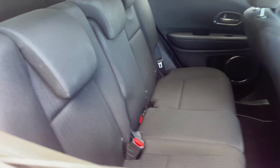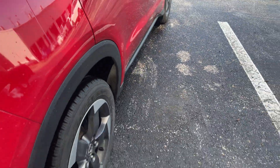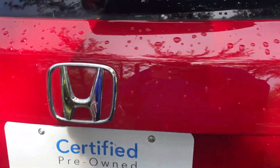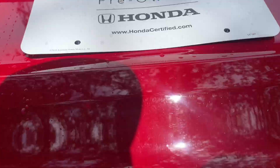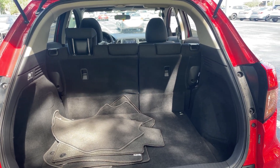It has a power moonroof. Here's a look at the rear seat. It rides on aluminum wheels and includes a backup camera. There's lots of storage in the rear, and the rear seats fold down for additional storage.